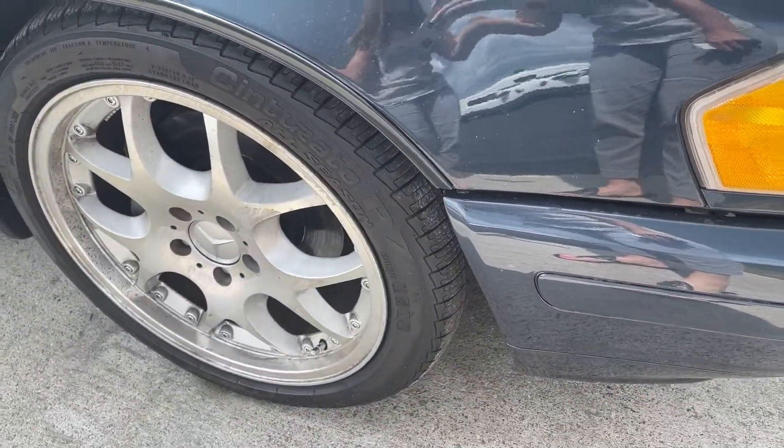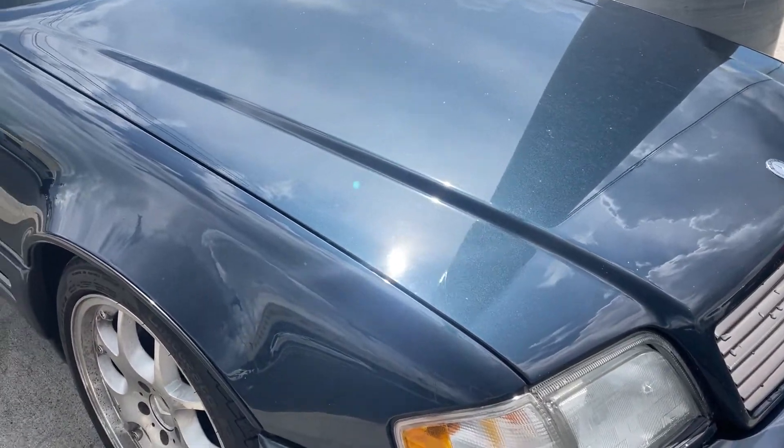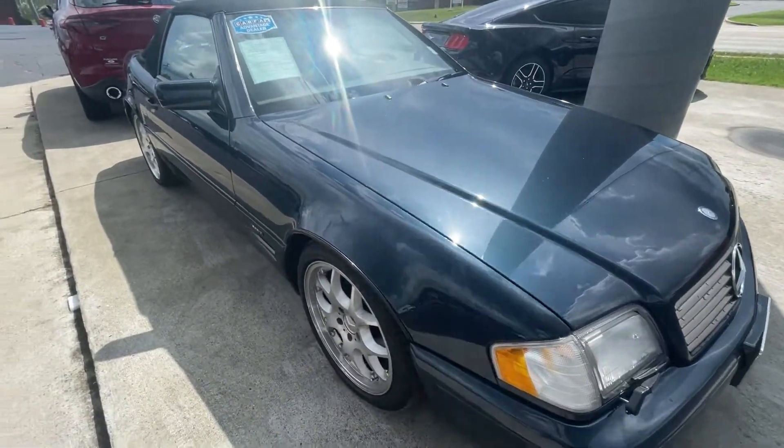It has new tires on it, so you don't have to worry about putting tires on it. It's a big thing to me. There's nothing like buying a vehicle and then just a few months down the road you've got to put tires on it.